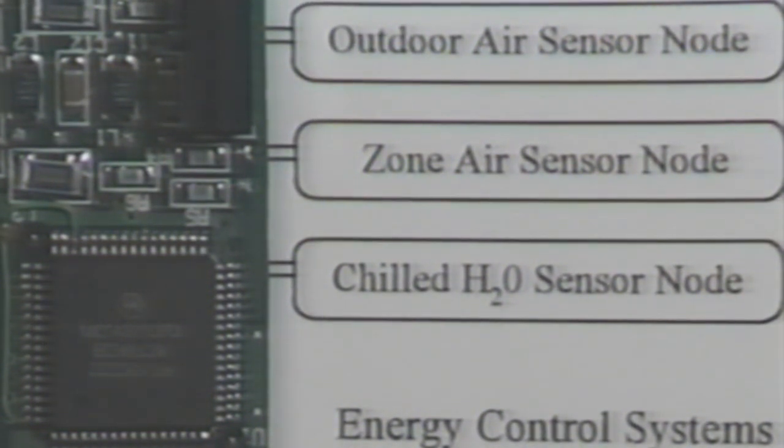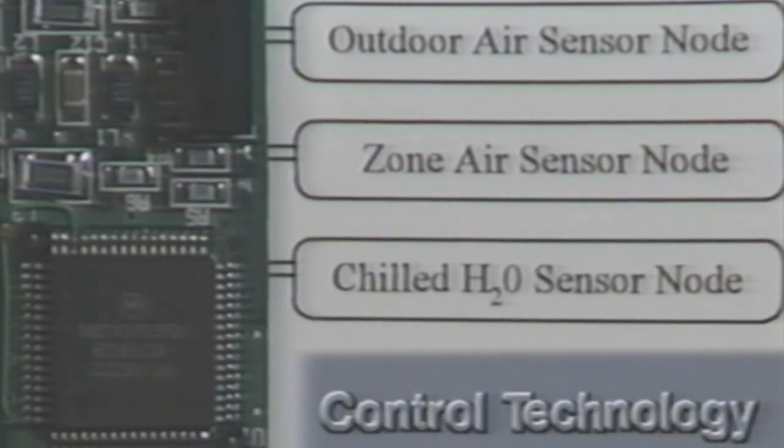LonWorks opens the door to true interoperability. Control technology is now available and affordable, and is destined to impact our quality of life. With LonWorks, the homes and office buildings of the future are limited only by the designer's imagination.